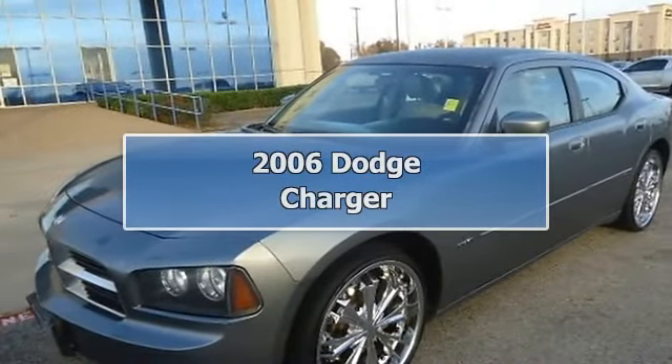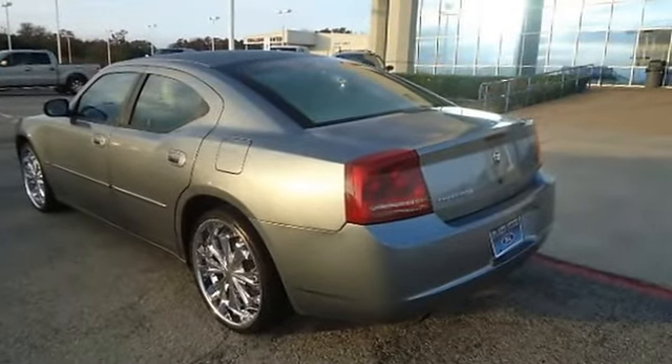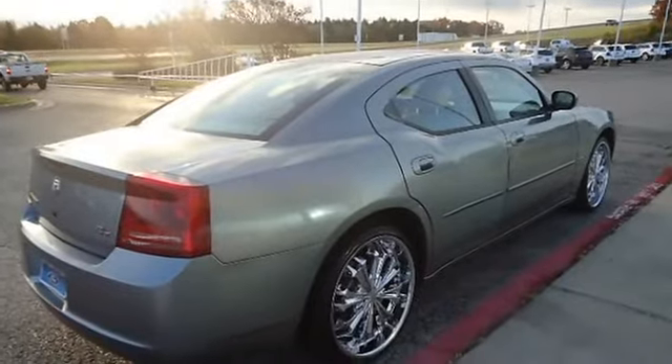A 2006 Dodge Charger Sedan is offered to you for sale from Blake Utter Ford. Great options: sporty leather interior, power windows, power locks, power mirrors, power driver's seat, cruise, tilt — and check out the wheels.